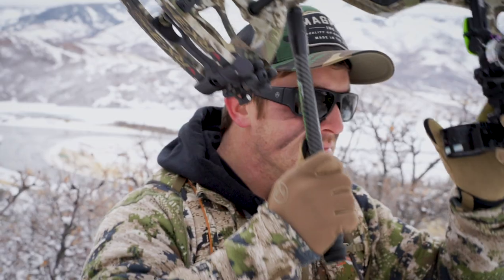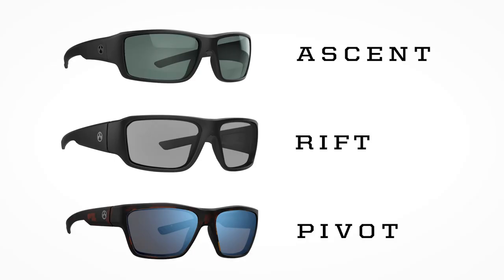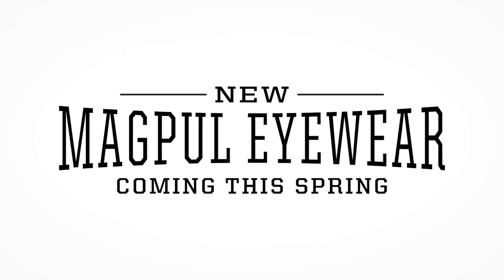We've also upgraded all of our existing eyewear models with more advanced frame coloring and scratch-resistant technologies to make them even more durable than before. The Ascent, Rift, and Pivot are coming this spring for all the things you want to do in 2021.